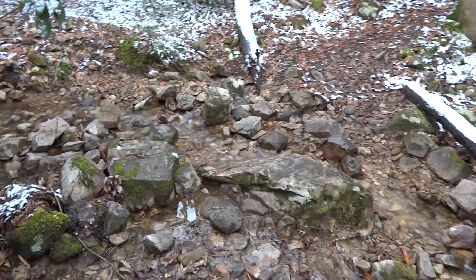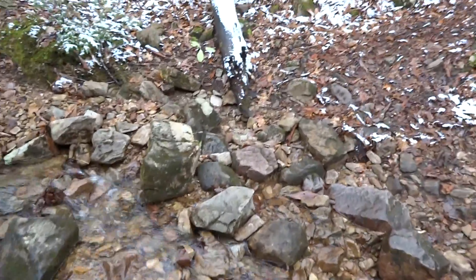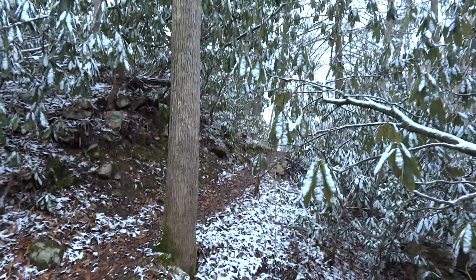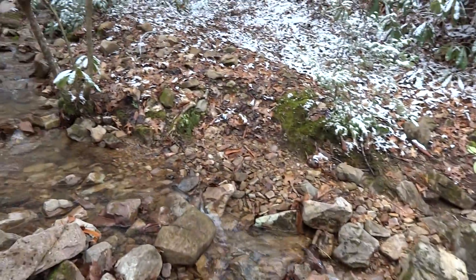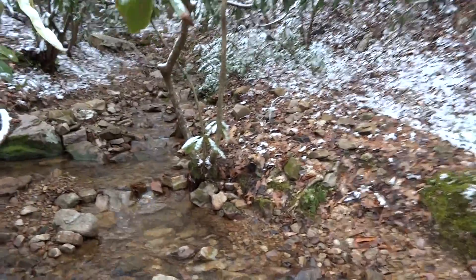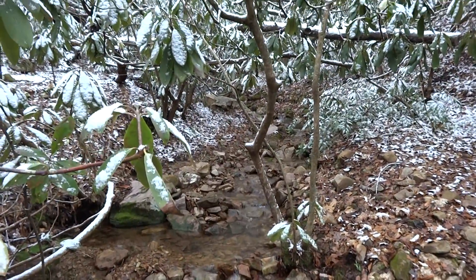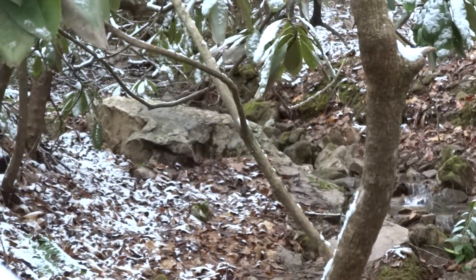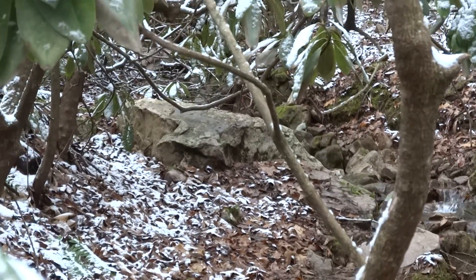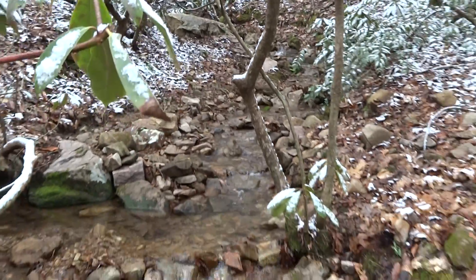This is the water source for the shelter — flowing really good right now. You have to cross over this and then walk up this trail to get to the shelter; it's right around the corner. In years past during a hot summer, this spring has dried up. But when it has, just beyond those rocks over there you can usually find a pool of water collecting, so there's usually still an opportunity to get some water.